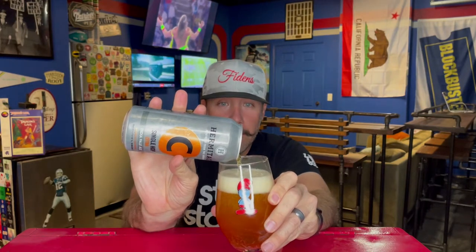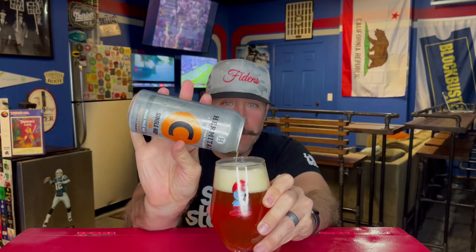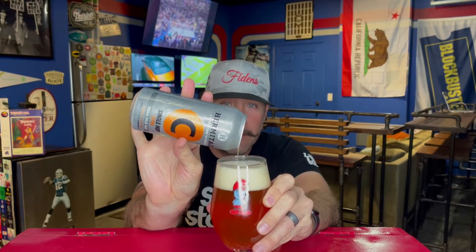I know nothing about this beer, didn't look anything up — we don't do that around here. It is a clear beer. I appreciate amazing people like Pete who send beers to check out, because I've never heard of this brewery and never would have. I haven't been to San Jose in forever — I still have family there but it's been a long, long time.